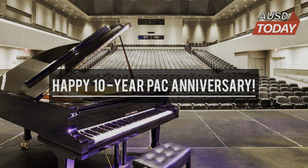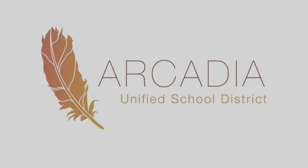The PAC has already seen an incredible decade of performances and shows. The next decade will only prove to bring further excellence. This has been Evelyn Soy and Ashley Chen reporting for AUSD Today.